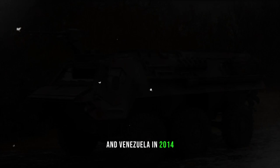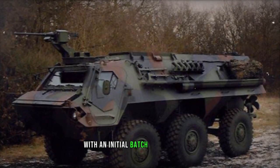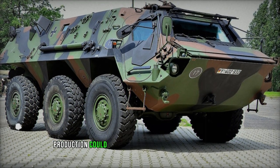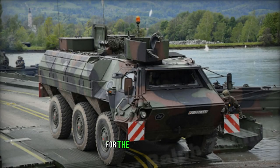In 2014, Algeria initiated licensed production of this APC from knockdown kits, with an initial batch of 120 vehicles slated for local requirements. However, production could scale up to 1,200 Fuchs II APCs by 2024 for the Algerian Army.